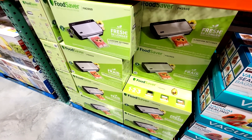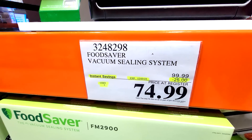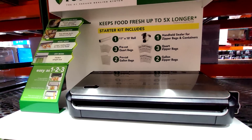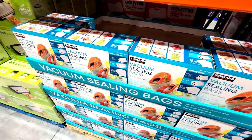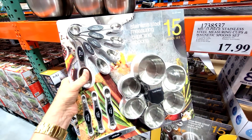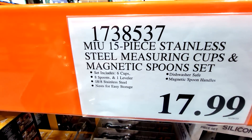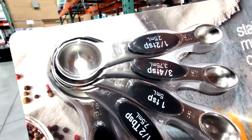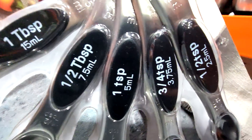This one is part of a flash sale — not part of the flyer and not part of the Black Friday deals. It's a FoodSaver vacuum sealing system, $25 off. These get real popular around the holidays, and don't forget you can buy the bags right next to it for $19.99. This is one incredible set — I love it and I love the deal even better. Look at this: $17.99 for this 15-piece stainless steel measuring cups and magnetic spoons set, with nice large white letters on a black background so they're very clearly labeled.